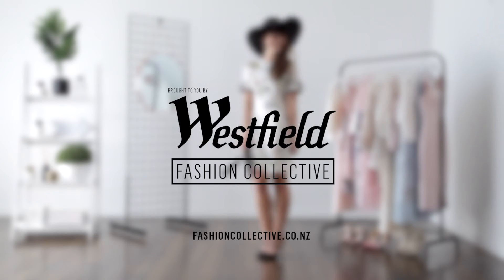For more tips on picking a winning racer's outfit, head to fashioncollective.co.nz